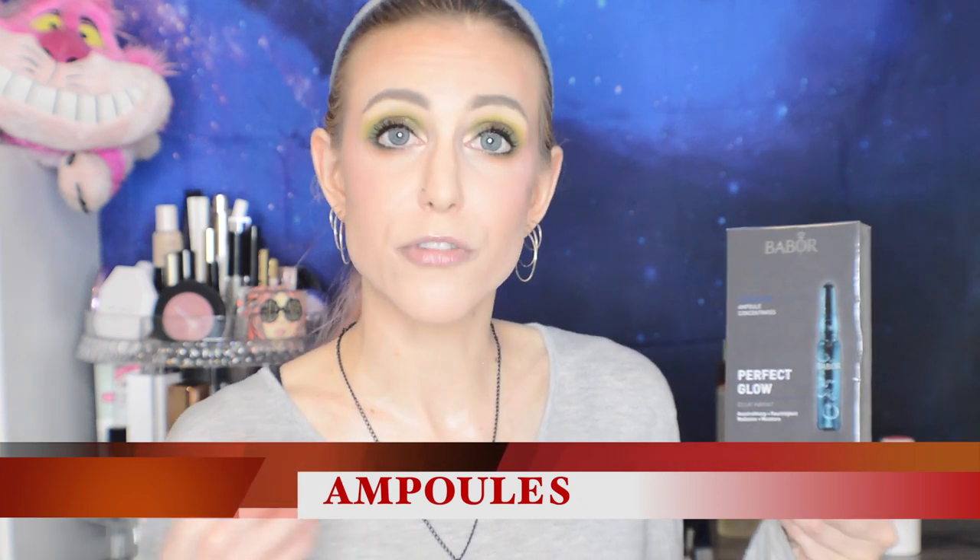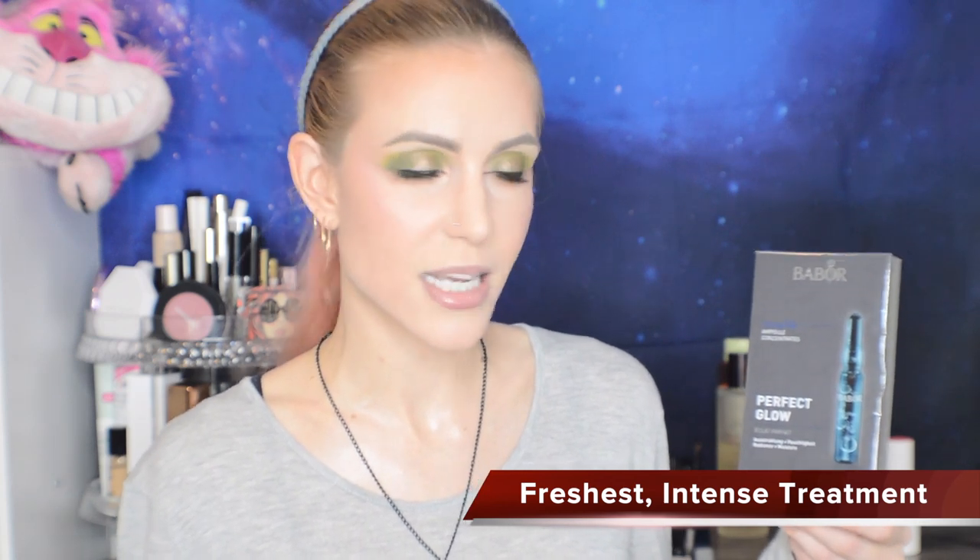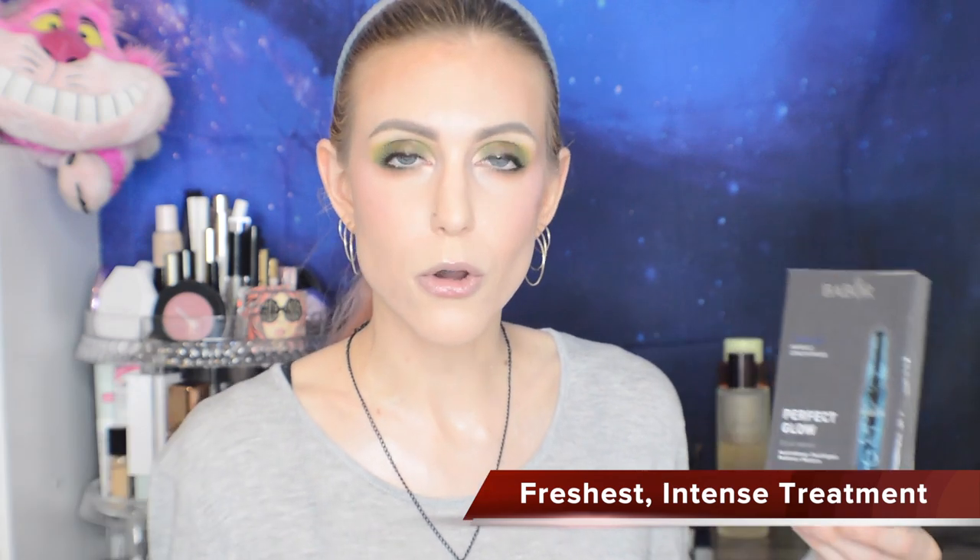A lot of people are confused by ampoules — they are supposed to give you a very intense treatment, typically of hydration. For me, ampoules often replace sheet masking, which I'll talk about more in the mask section. I don't think everybody needs an ampoule, and even if you enjoy them you don't need them every single day. But they are so nice when you want your skin to look really hydrated — maybe you want to glow for the day or have a big event.